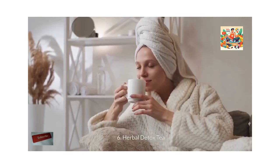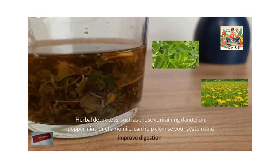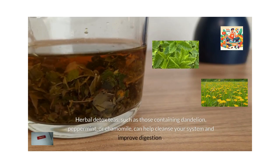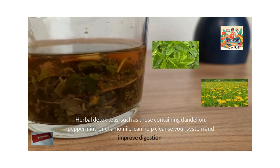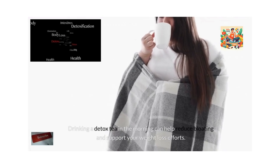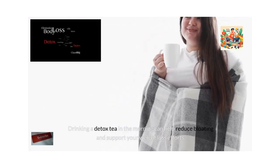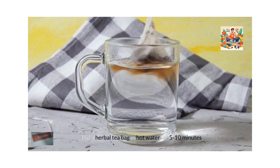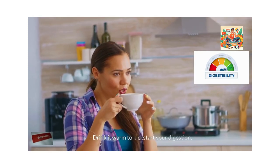Herbal detox tea. Herbal detox teas, such as those containing dandelion, peppermint or chamomile, can help cleanse your system and improve digestion. Drinking a detox tea in the morning can help reduce bloating and support your weight loss efforts. How to make it? Steep a herbal tea bag in hot water for 5-10 minutes. Drink it warm to kick-start your digestion.